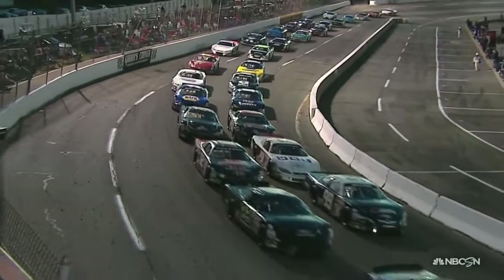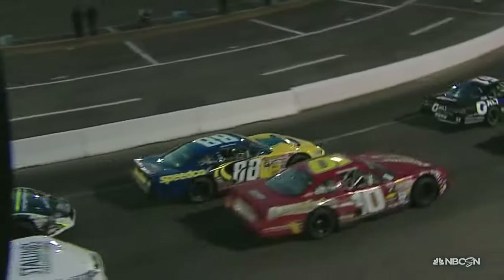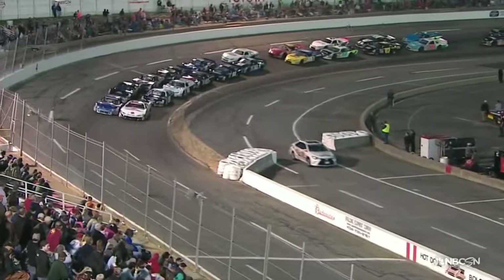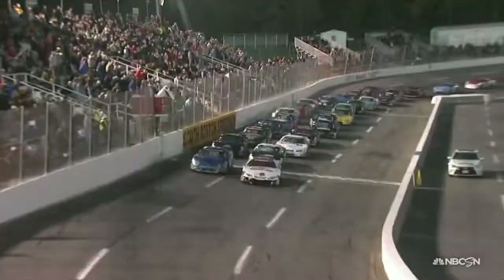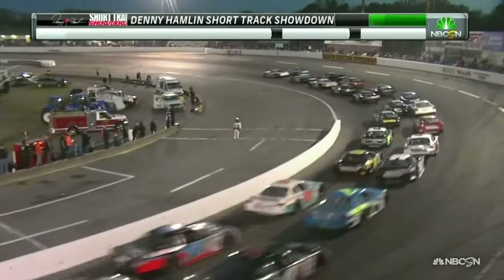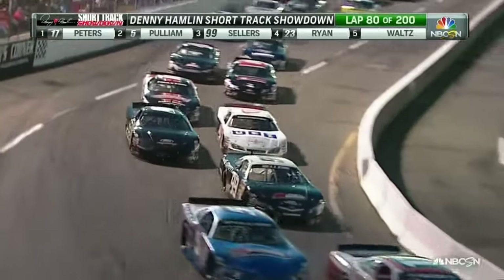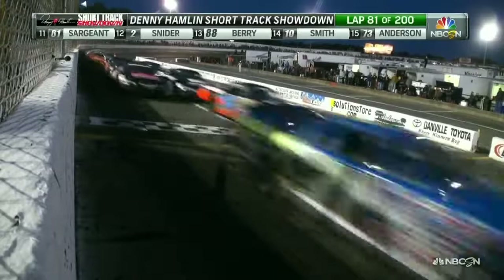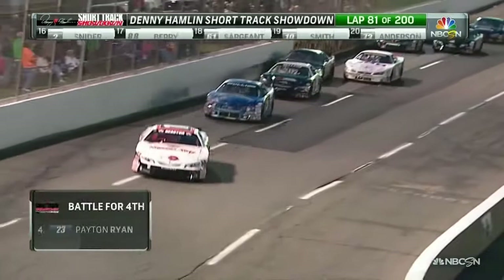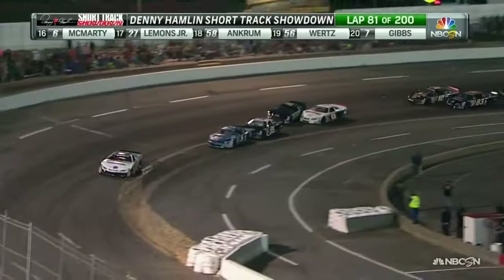We're two by two as we get ready for the restart. On the inside, it's Timothy Peters in the 17 and Leap Pulliam in the 5 on the outside. Peace car makes its way back onto pit road, and the green flag is back in the air. The preferred line is working once again for Timothy Peters on the inside. Leap Pulliam in the 5, stuck on the outside, trying to get back in. It's so hard to get the car to roll the middle like you need in that top lane.